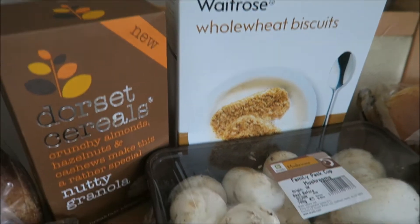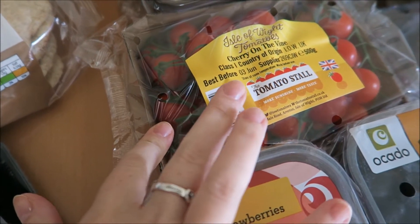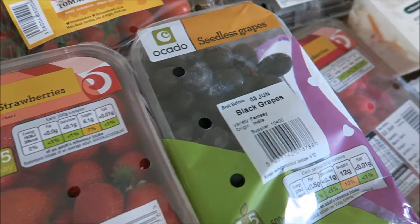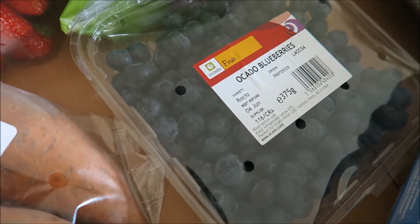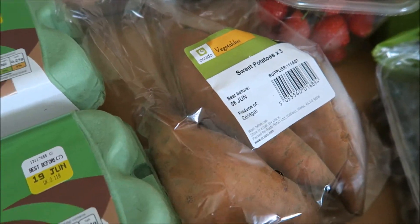Nutty granola, which is my favorite, some Weetabix, some mushrooms. The cherry on the vine tomatoes are still on offer — they're lovely. Strawberries, grapes, raspberries, my Medjool dates, blueberries, and some sweet potatoes.